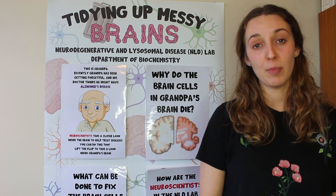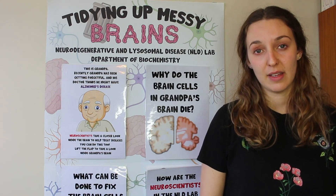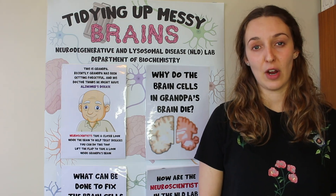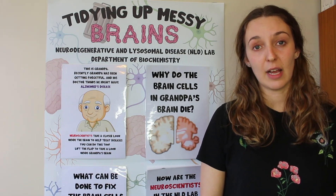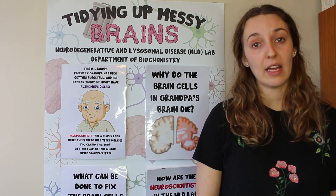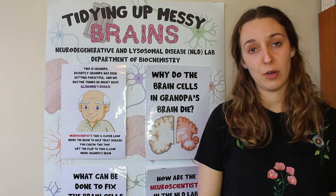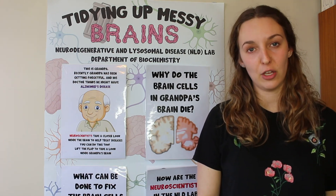Alzheimer's disease is a type of brain disease that some people might get as they get older, and we call it a memory disease because the part of the brain that makes your memories stops working properly. This can make the person with Alzheimer's disease very forgetful. For example, they might forget little things like where they left their keys or their glasses, or they can forget really important things — like if they leave their house to go for a walk, they might forget where their house is and how to get home. This is very scary for the person with Alzheimer's disease and for their families, so we want to try and cure this disease.